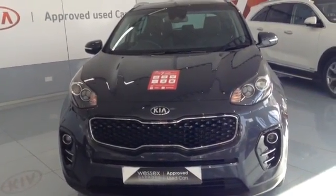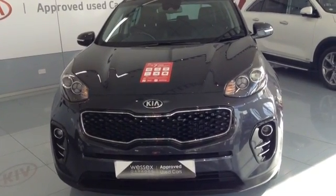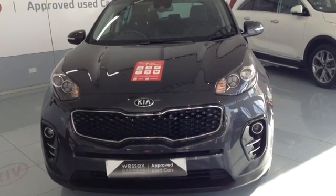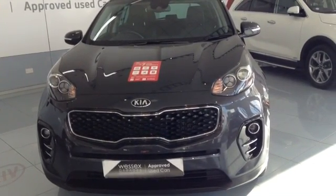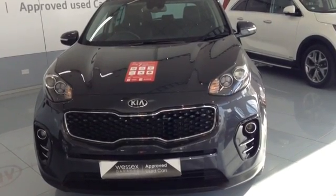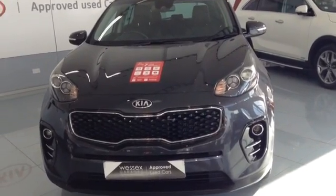Hi and welcome to Wessex Garages Used Cars Online here on Fida Road in Bristol. Today I have for you a Kia Sportage. It's a 1.7 diesel and it's a 3. It has 5 doors. It's done 11.5 thousand miles. It's finished in gunmetal grey and it was first registered in 2016.